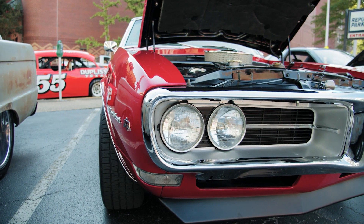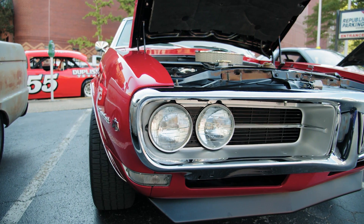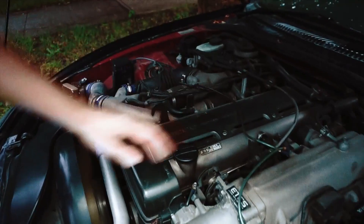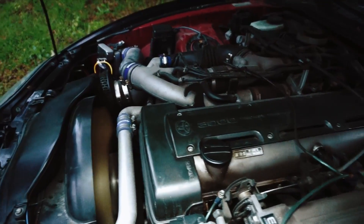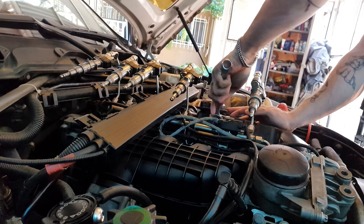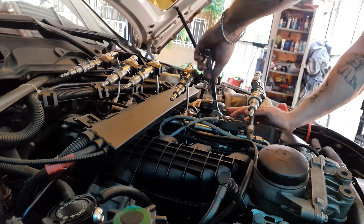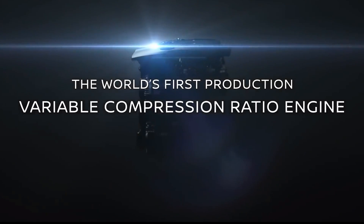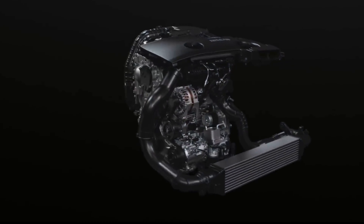The internal combustion engine has been in development for more than a hundred years and in those years the basic idea behind it stayed the same. Yes, we have seen technologies like variable valve timing, direct injection, and new ignition systems, but in today's video we are taking a look at something insanely cool. Nissan made a new engine which, according to them, will give you the best of both worlds — great performance and great efficiency.